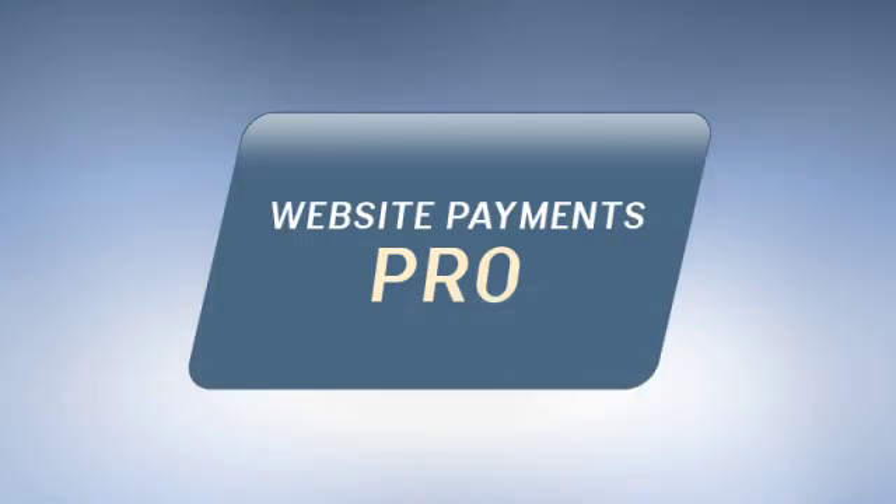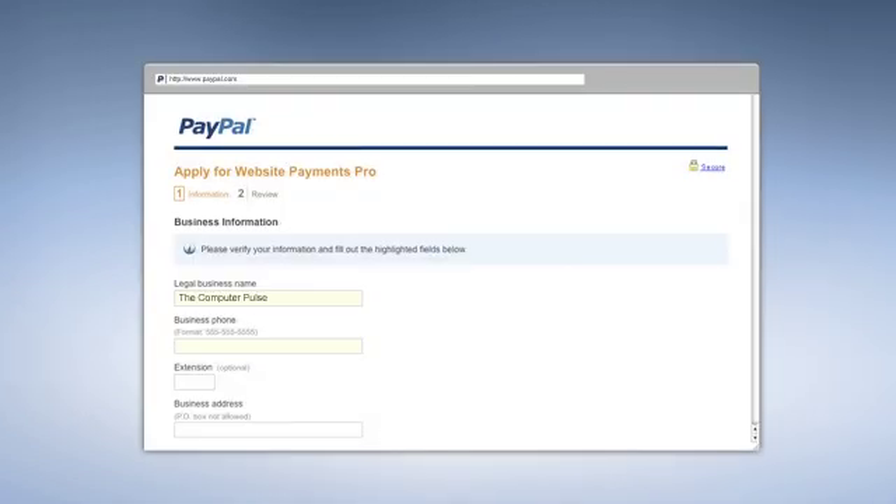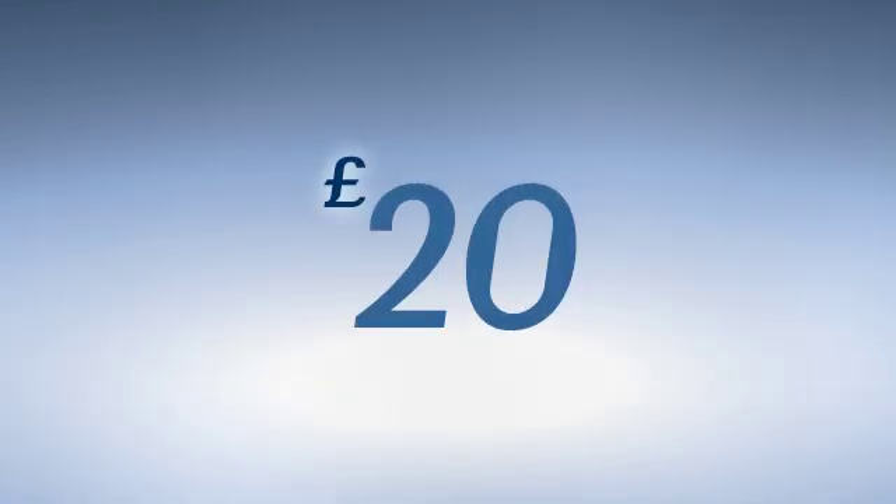Since Website Payments Pro is a more sophisticated solution that allows buyers to pay directly on your website, you'll need to file a simple business credit application with PayPal before you can start selling. Typically, a decision is made within five to seven days. While both Standard and Pro have low transaction fees, Pro carries an additional monthly fee of £20.